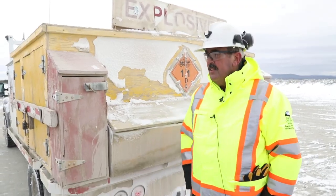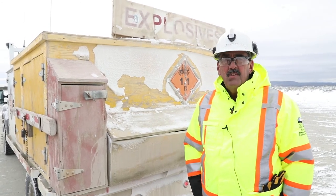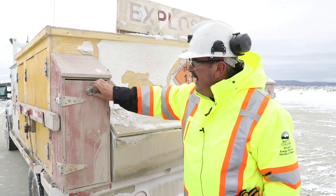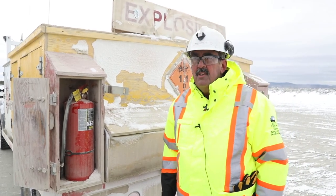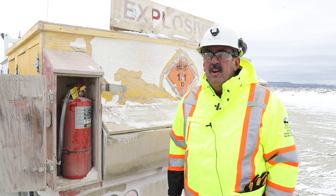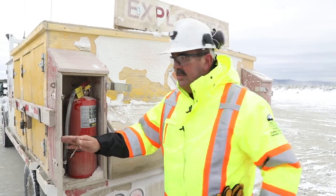On the back of the explosives truck they've chosen to locate their fire extinguishers. We have two fire extinguishers in these cabinets — those are 20-pound ABC dry chemical extinguishers. The blasting truck is required to carry two of these extinguishers at all times when transporting explosives.